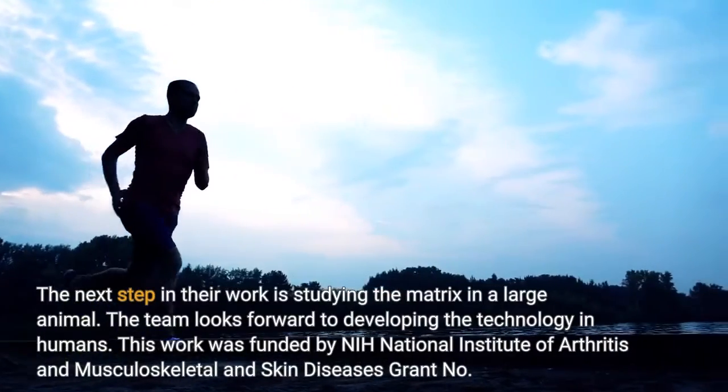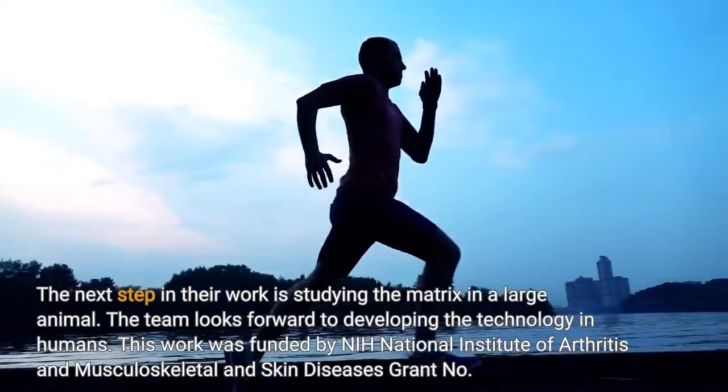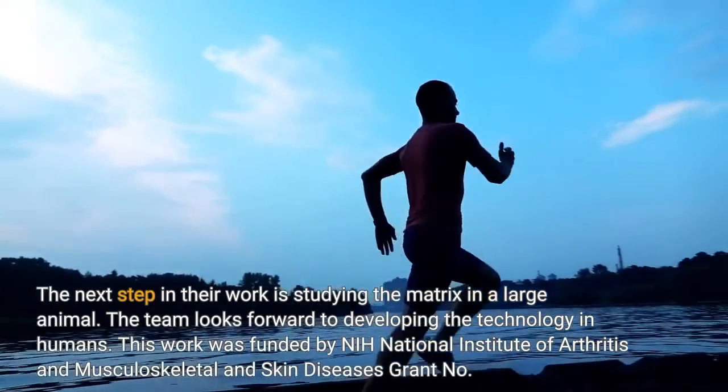The next step in their work is studying the matrix in a large animal. The team looks forward to developing the technology in humans.